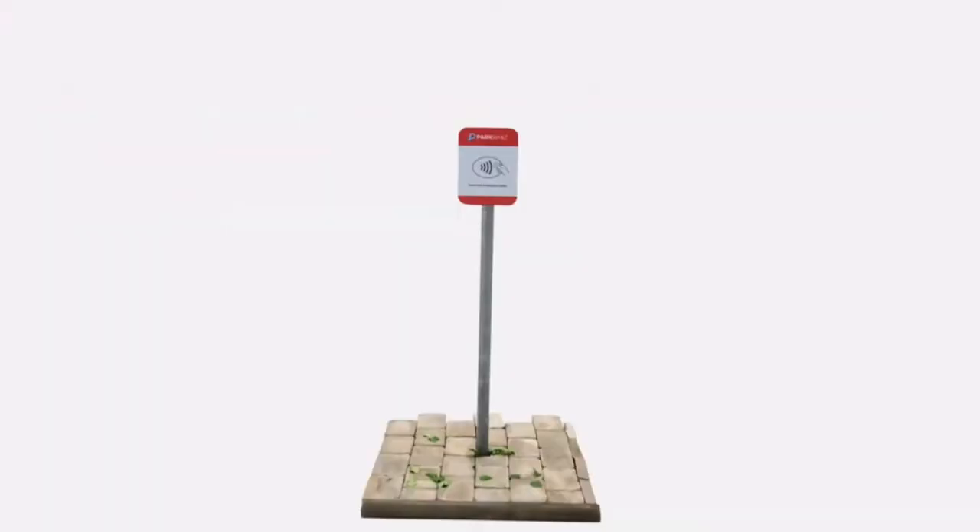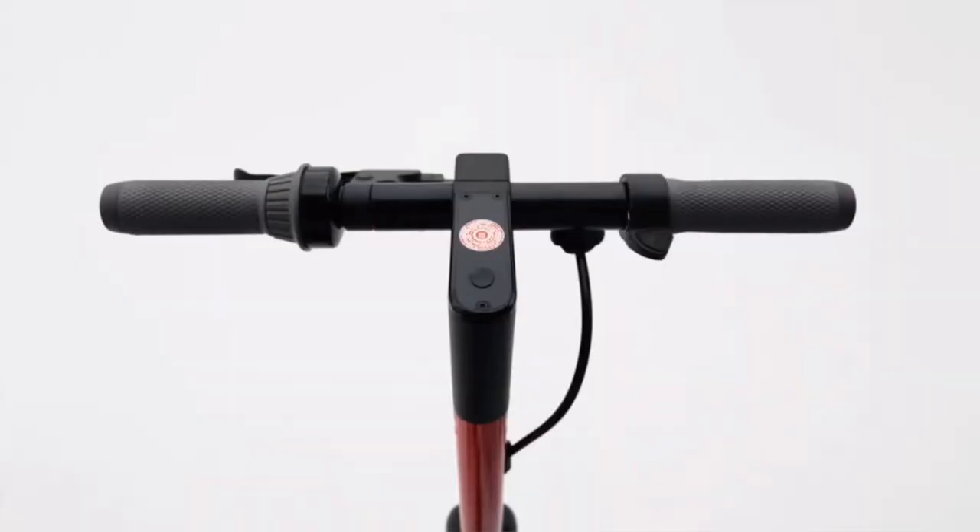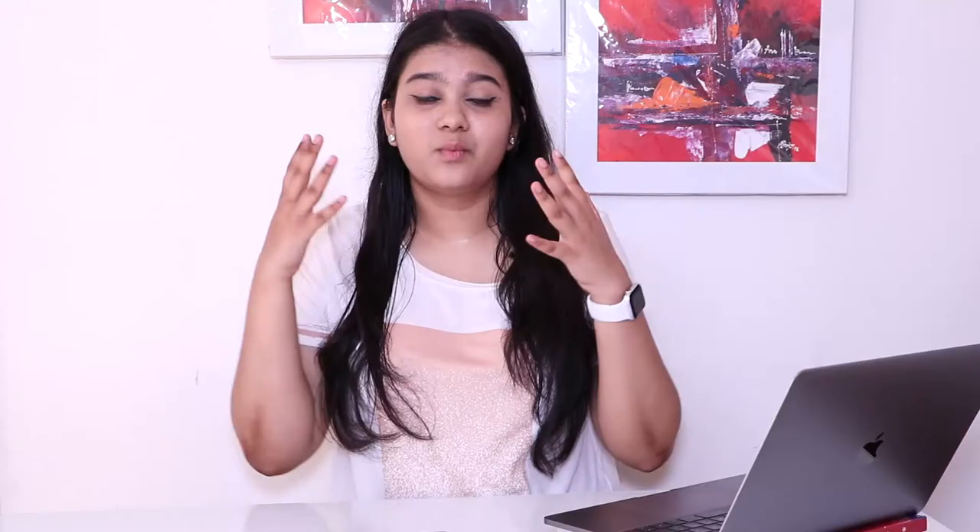App Clips is also something really incredible that they launched in the keynote. You always need an app to access a particular shop, coffee shop, or parking lot so you can pay. But with App Clips, it's just an NFC tap and there will be a pop-up on your iPhone giving you access to that particular app without downloading it. Our phones are going to be free of those extra apps — we'll just go about all the places and with the help of App Clips, pay and get access without ever downloading the app.